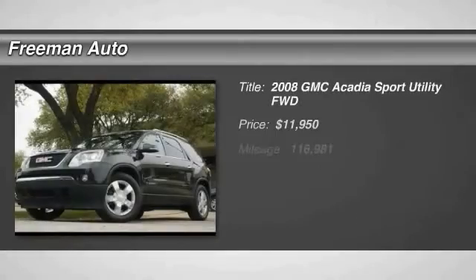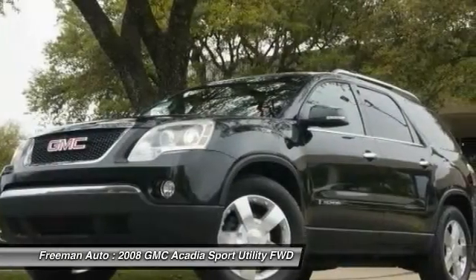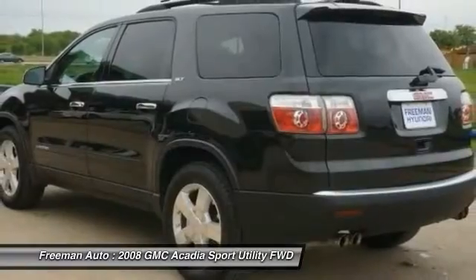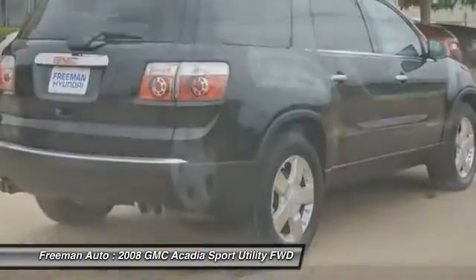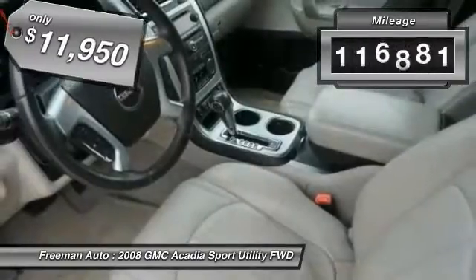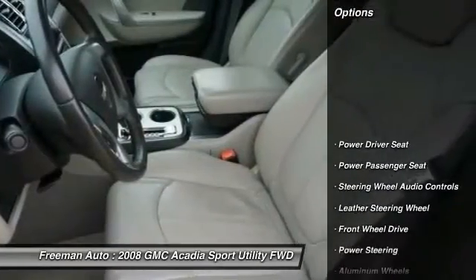The 2008 GMC Acadia has great capability coupled with exceptional safety, offering better highway fuel economy than any other 8-passenger SUV, advanced technology, and thoughtful ergonomics. The Acadia is a premium utility that rejects compromise and is priced below $15,000. This vehicle has less than 120,000 miles. Here are some of this vehicle's great options: traction control,